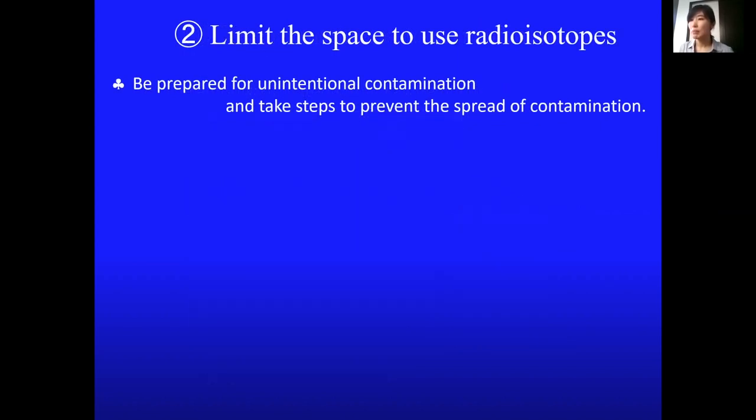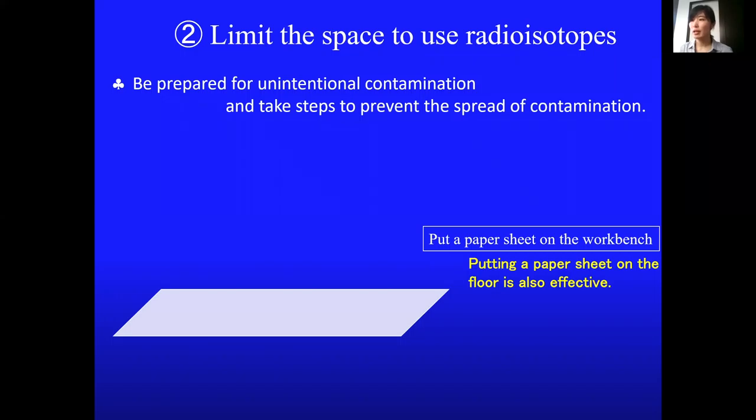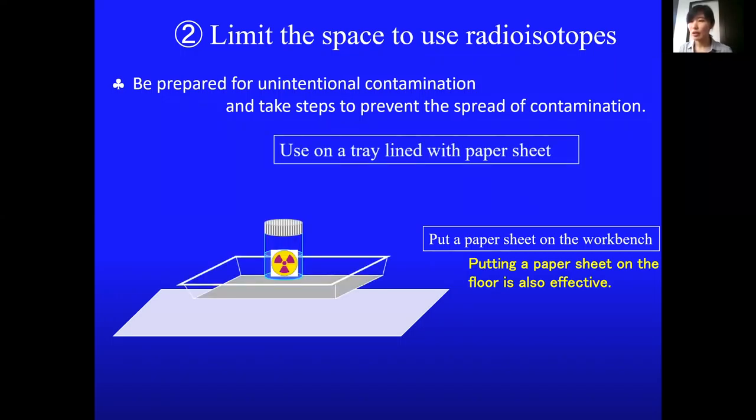It is also effective to put a paper sheet on the floor in case Radiation Stocks are splashed. Use Radiation Stocks on a tray lined with a paper sheet. If you don't have a suitable tray, you can use plastic wrap and paper towels instead.